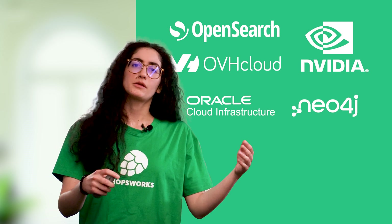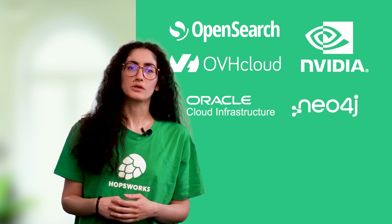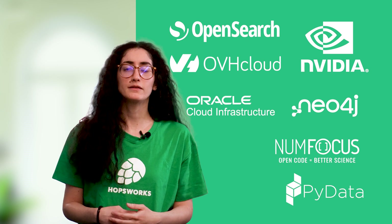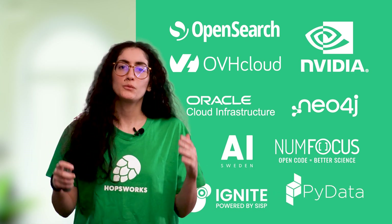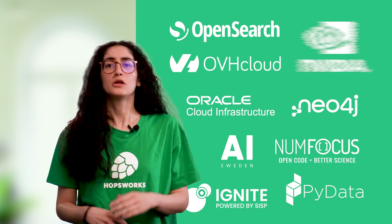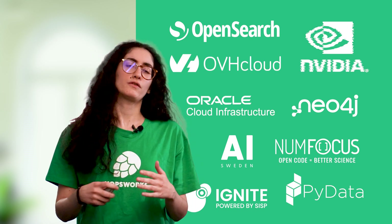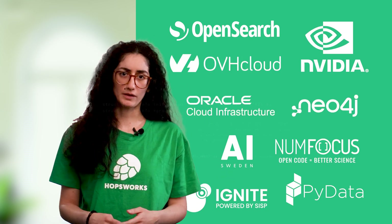Technology partners matter, but community partners also play an essential role in Hopsworks. NumFocus, organizers of the PyData community worldwide, and Ignite and AI Sweden in the Nordics have been instrumental in giving us access to business leaders and practitioners who provide valuable feedback from both a product and a technological perspective.